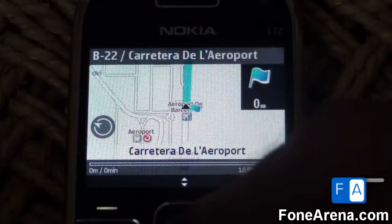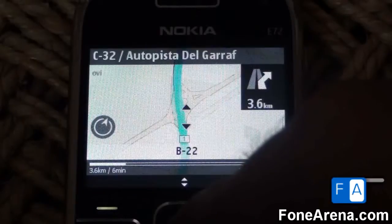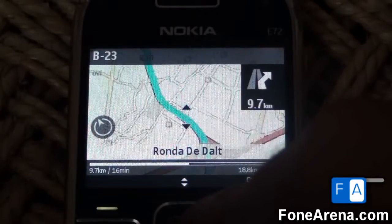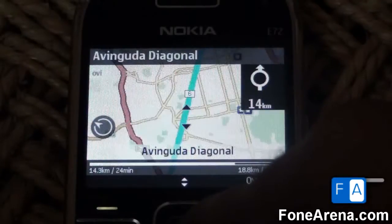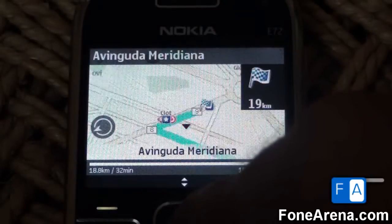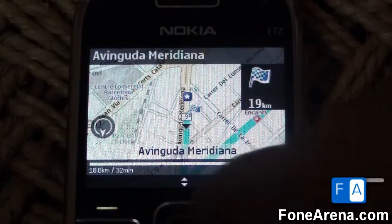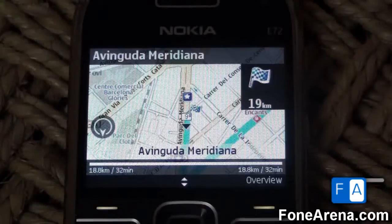We're starting off at the airport and heading along Avinguda Diagonal, then taking a turn onto Avinguda Meridiana — and this looks like our destination. It's about 18.8 kilometers and takes roughly about half an hour.